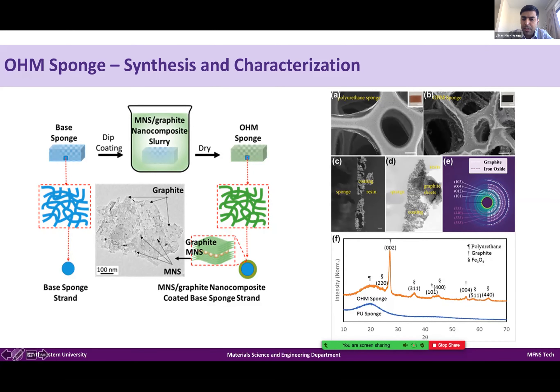That process generates the Ohm Sponge. On the right side you can see a scanning electron microscope image — the blank sponge versus the coated Ohm Sponge. It's a very thin coating: in cross-section, less than a micron of thickness is coated on the base sponge. Overall, the weight of the sponge does not significantly increase — within basically 5% — and it has a very uniform coating that dramatically changes its properties. This is the X-ray diffraction data which shows the presence of carbon and iron on the sponge, along with electron diffraction data, confirming a uniform coating of iron and carbon-based slurry.